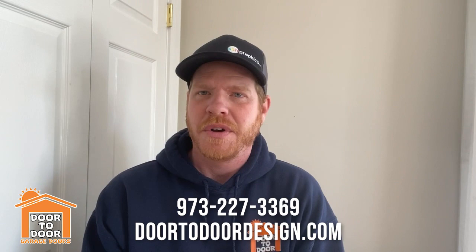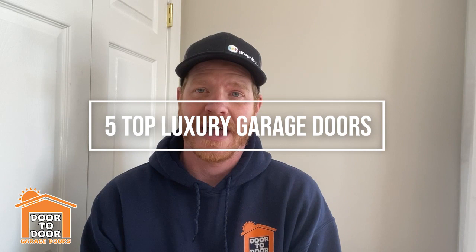Hello and welcome to the Door-to-Door YouTube channel. Today I want to talk about my five favorite luxury doors. In the past I've done my five favorite garage doors, my five favorite budget-friendly doors, and my five favorite carriage house doors. So this one will be my favorite luxury doors.